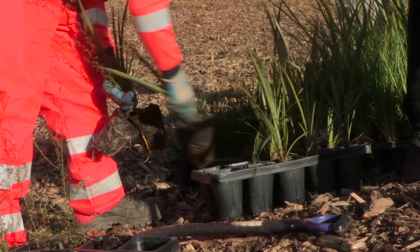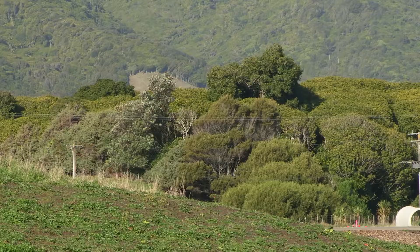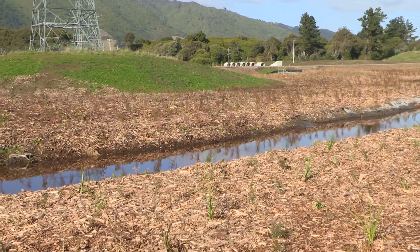We're hoping that within two years it would be quite difficult to walk through here, and then in five years it will be quite dense planting. Most of this planting is at one metre centres, and eventually the canopy cover will be quite dense.